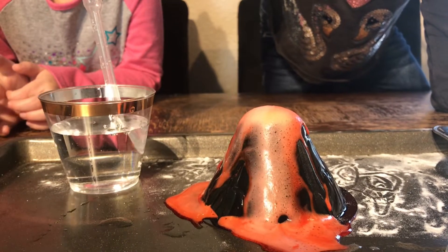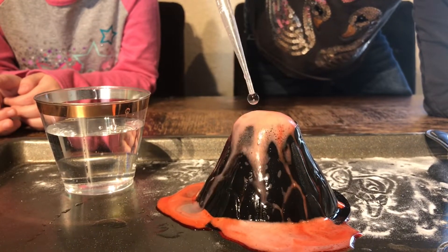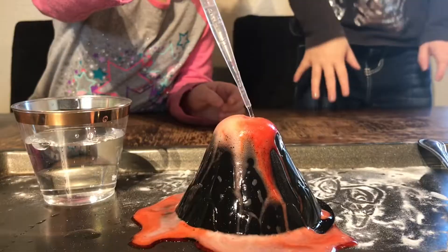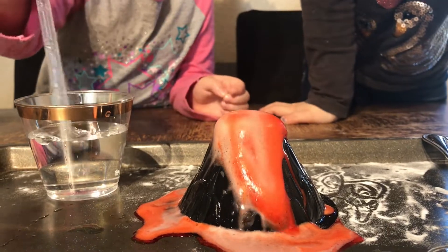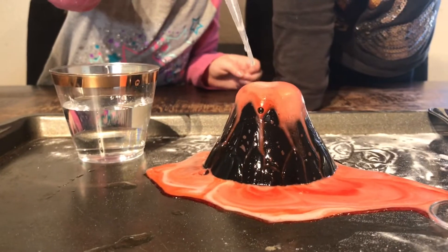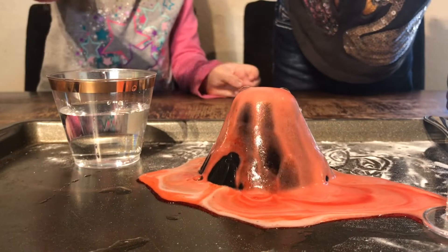Add some more. Can I try it too? Yeah, sure. Hot lava! Woah. That one looks big.